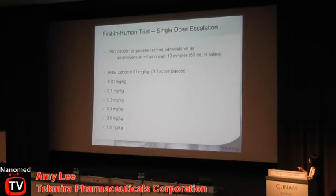We started with a low dose of 0.01 mg/kg and had seven cohorts planned, all the way up to 1 mg/kg. The intravenous administration was in a fairly small volume of 50 mL in saline over 10 minutes.